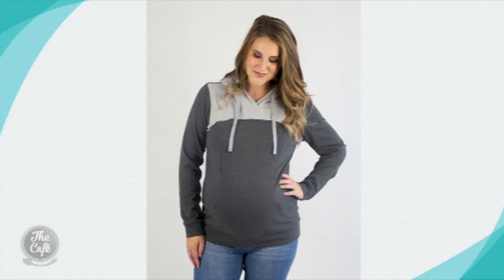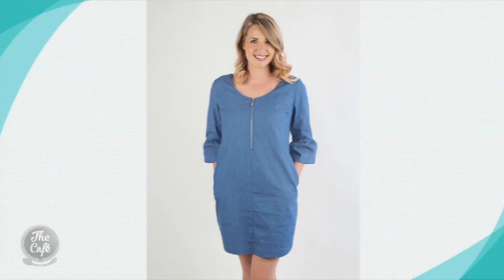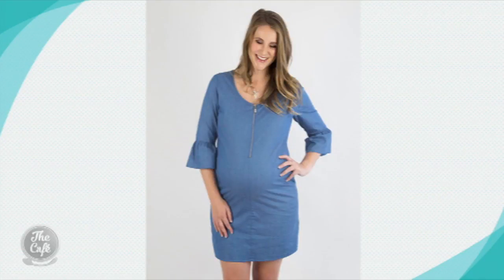Designed right here in New Zealand, using premium breathable fabrics that provide superior comfort for you and your baby. The Mrs Smith Clothing New Zealand maternity range is designed to grow with your changing silhouette, meaning you're not having to invest in an item that's only going to last you a few months.